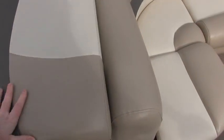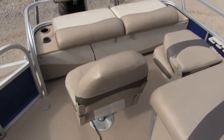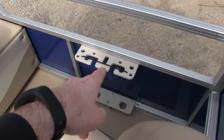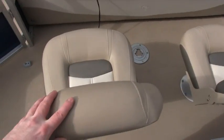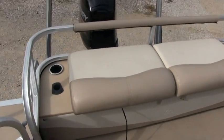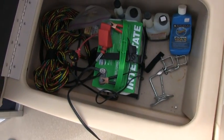Again, everything is showroom condition. Two seats in the rear for fishing. You do have rod holders off to the side. You can also put the table in the rear. This is the second live well with aerator. More storage, and you do have two batteries on this boat.